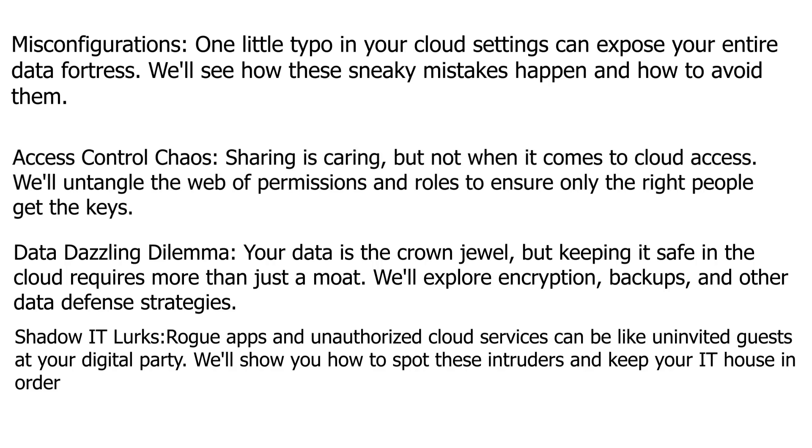Access control chaos — sharing is scaring, but not when it comes to cloud access. We'll untangle the web of permissions and roles to ensure only the right people get the keys.